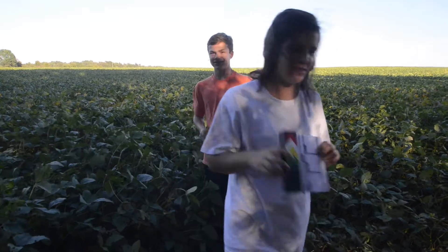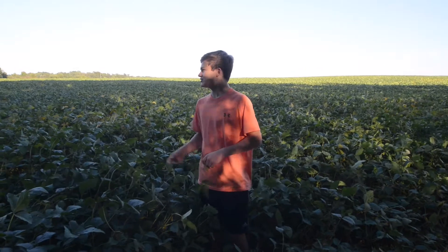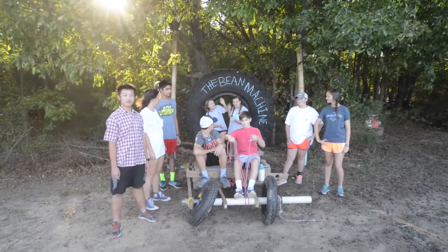The Bee Machine! Soybeans — as you can see, there are billions of them out here, and today we're going to use them to power our car. This is the Bee Machine!